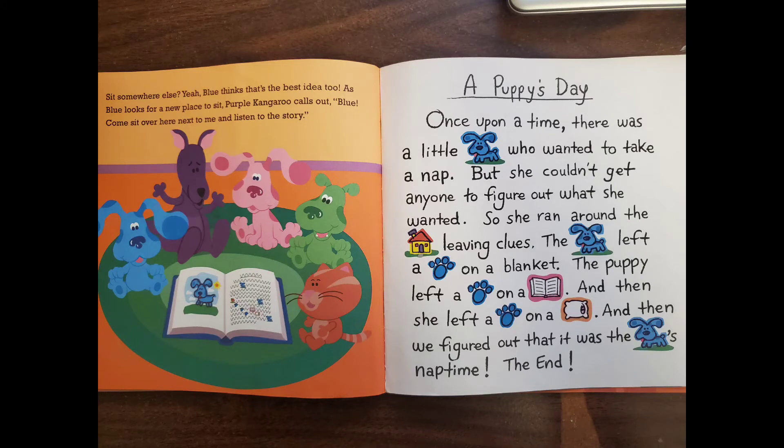A Puppy's Day. Once upon a time, there was a little puppy who wanted to take a nap. But she couldn't get anyone to figure out what she wanted, so she ran around the house leaving clues. The puppy left a pawprint on a blanket, a pawprint on a book, and then a pawprint on a pillow. And then we figured out that it was the puppy's nap time. The end.